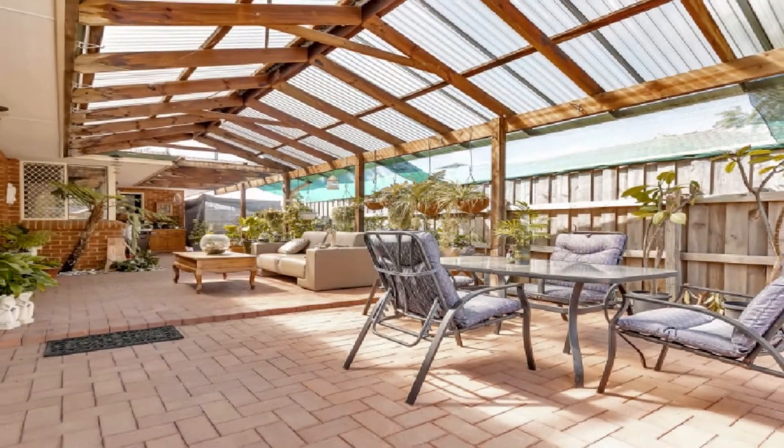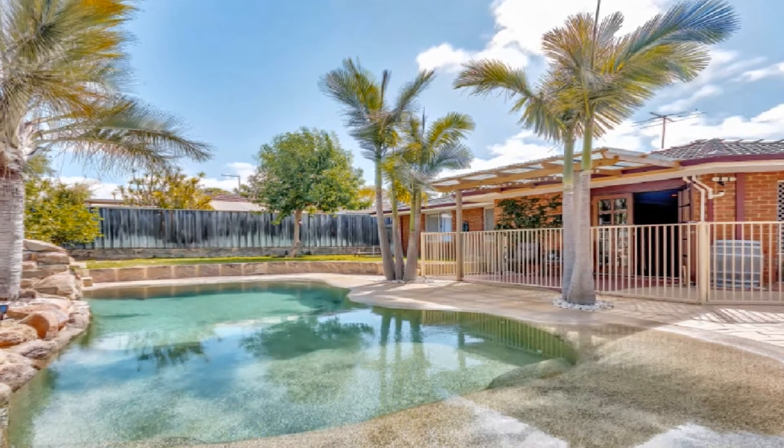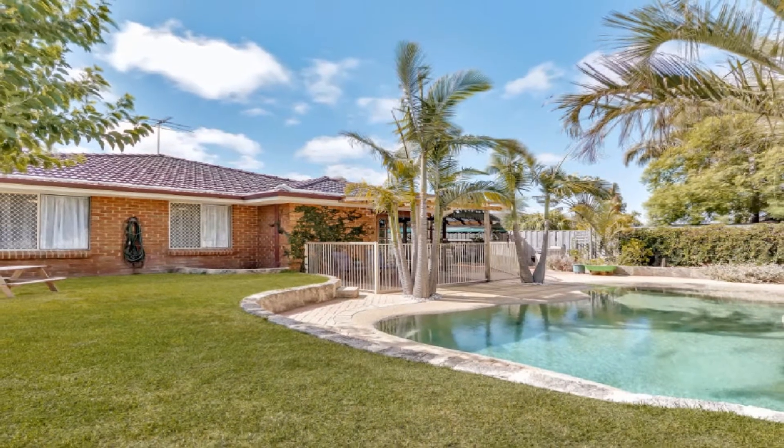Entertain on a grand scale in the fully paved weathered gabled alfresco overlooking the crystal clear solar heated pool with water feature, amidst private low maintenance surrounds.